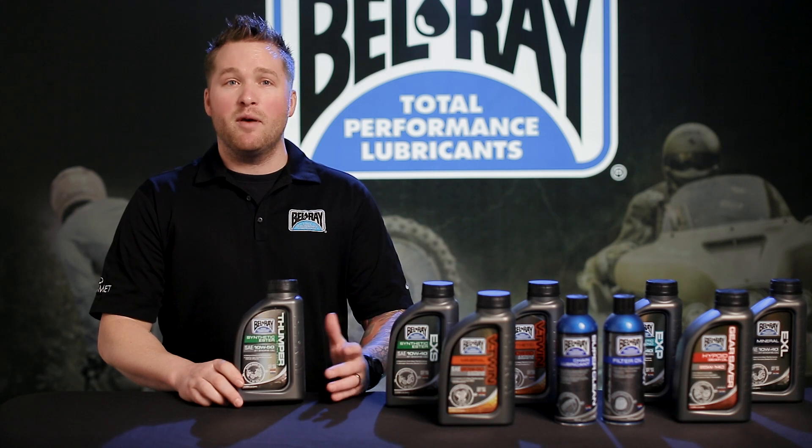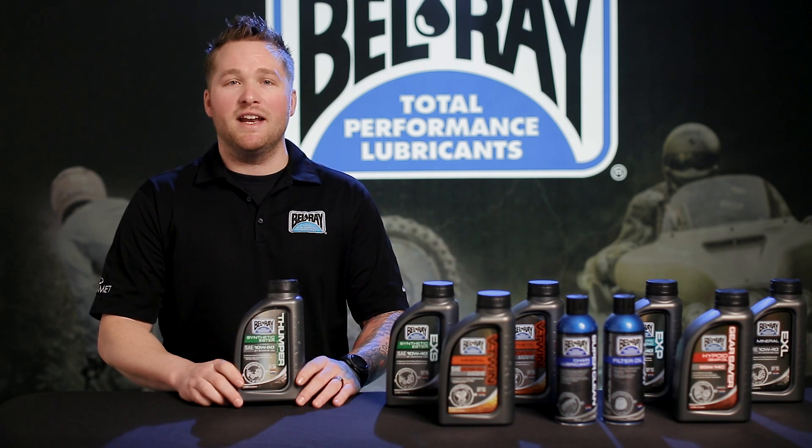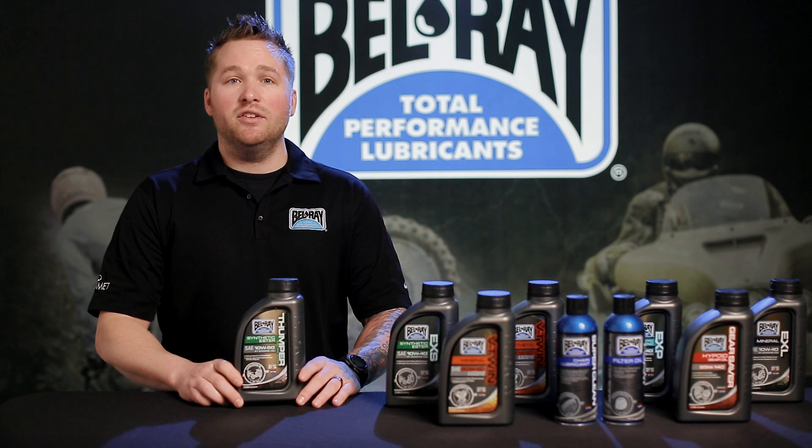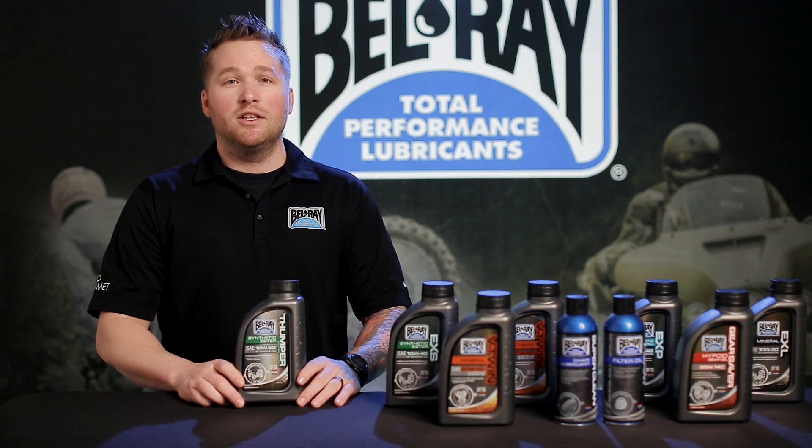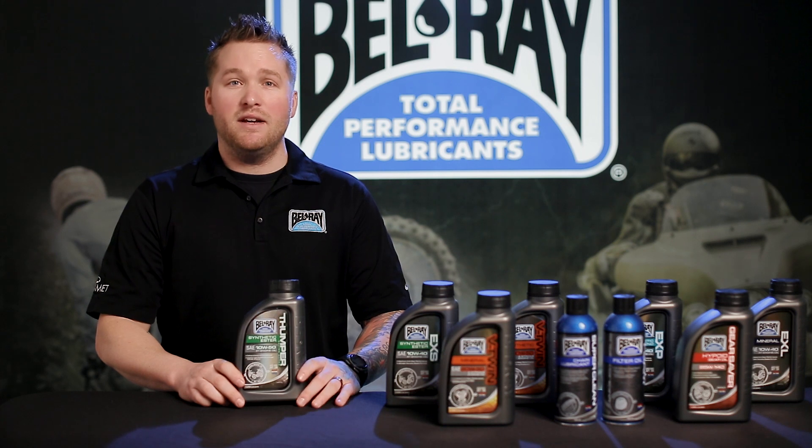This product is very similar to our Thumper blend engine oil, however, has added benefits. For starters, it's a 100% synthetic base oil, including ester. This product is extremely heat stable at high temperatures, maintaining lubrication in extreme conditions.